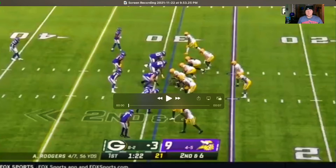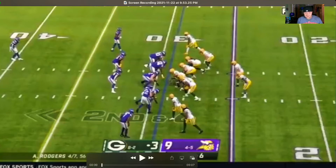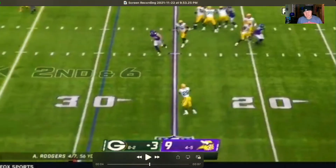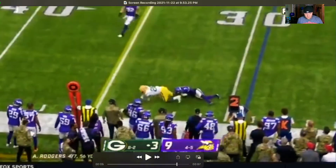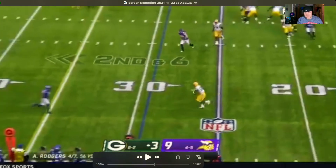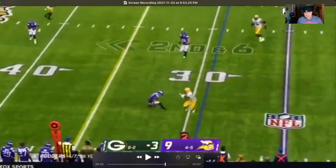Here's the next play - 22 seconds left in the first quarter, score is 9-3 Vikings. Shotgun formation, Dillon's in the backfield. Rogers steps back, Dillon's hanging out in the flat and gets another checkdown. It's checkdown city in this game for Dillon - he catches it, he's got space, and he's going to take advantage of that.